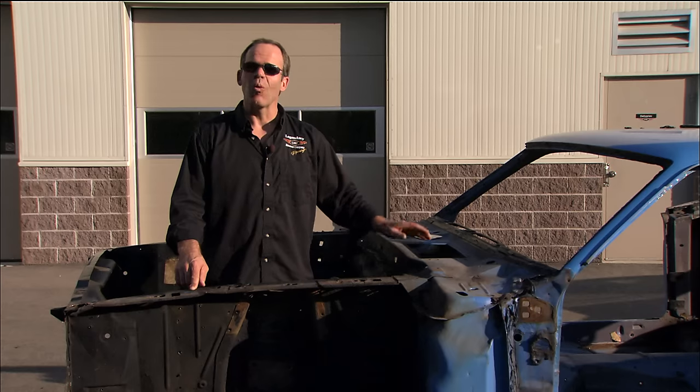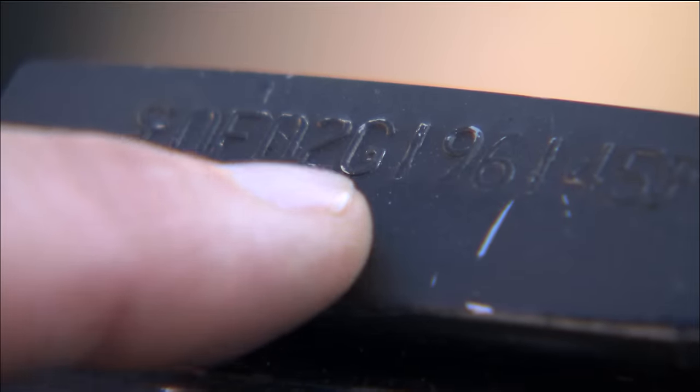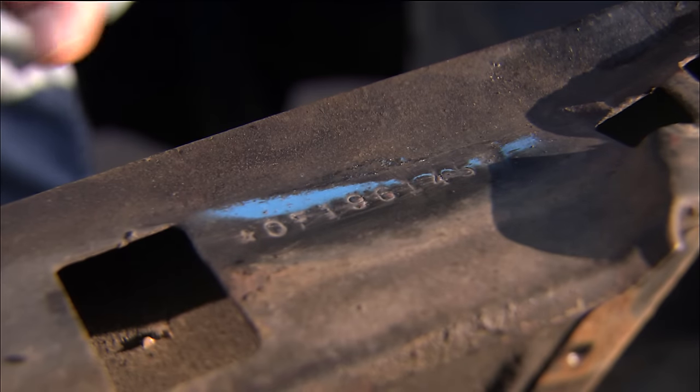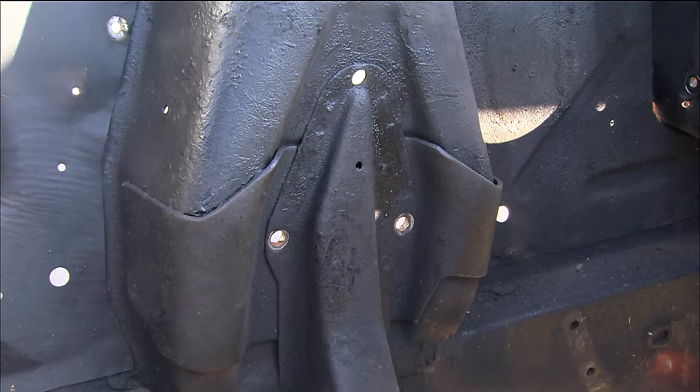We've already got this car stripped down to the bare shell and there are a few things to show you. Any time we pull a car apart around here, I'm always scraping and looking for the numbers — the serial numbers in the dash, the serial numbers in the engine bay aprons. You want to make sure the car is what it's supposed to be. The way you know you have a real Boss 302 is the G is the fifth digit in the serial number on the dash as well as in the engine bay apron. You also know it's a real Boss 302 because of the wraparound shock towers in the front and the staggered shock braces in the rear.